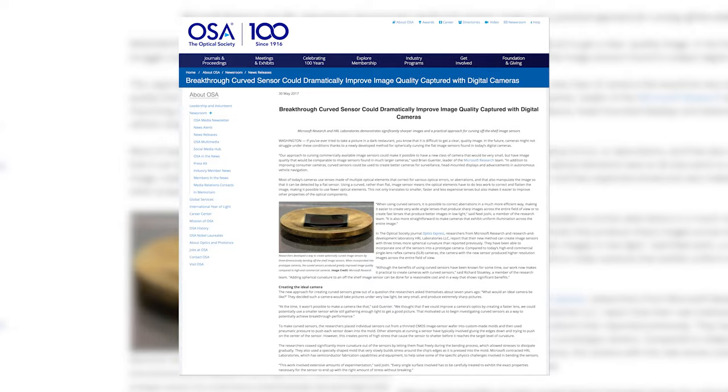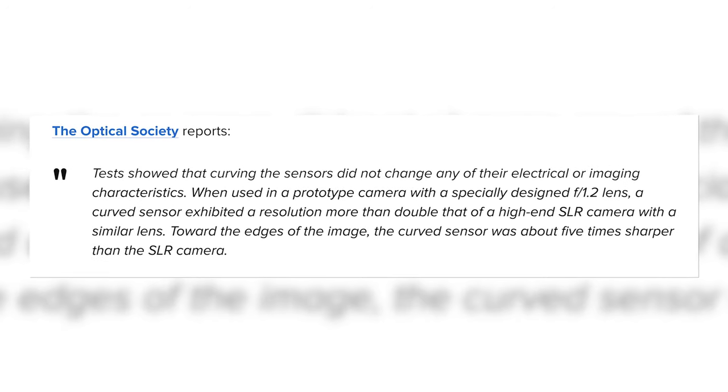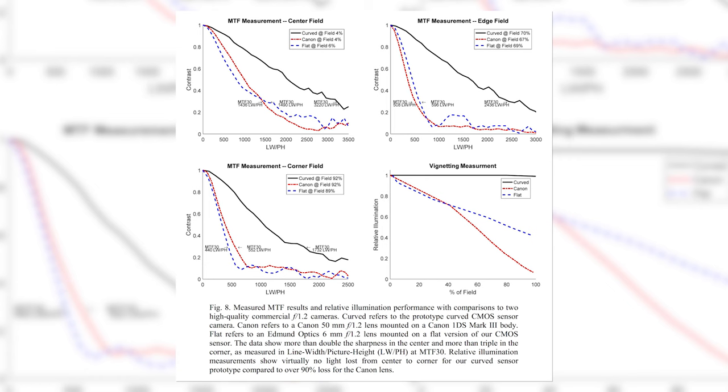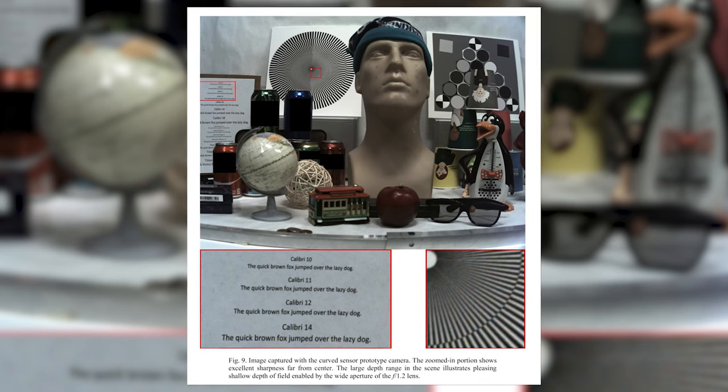The Optical Society reports that tests showed that curving the sensors did not change any of their electrical or imaging characteristics. When used in a prototype camera with a specially designed F1.2 lens, a curved sensor exhibited a resolution more than double that of a high-end SLR camera with a similar lens. Toward the edges of the image, the curved sensor was about five times sharper than the SLR camera.